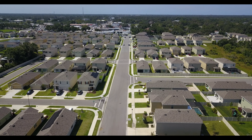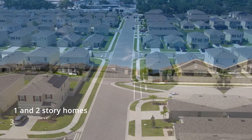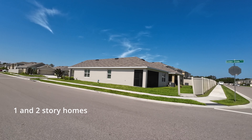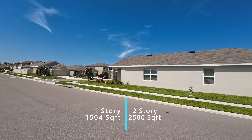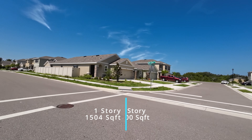This gated 170-home neighborhood offers both one and two-story homes ranging from three to five bedrooms and two or three bathrooms. Single-story homes come in around 1,504 square feet and two-story homes come in around 2,500 square feet.